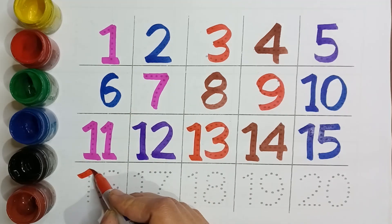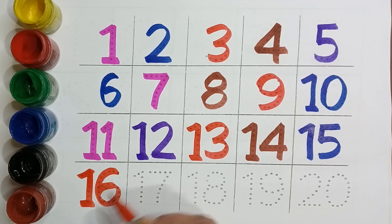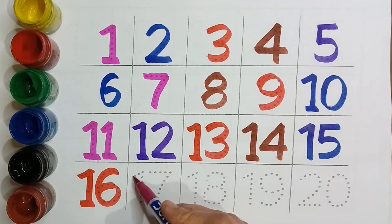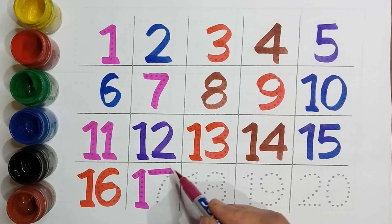Red color, Sixteen. Pink color, Seventeen.